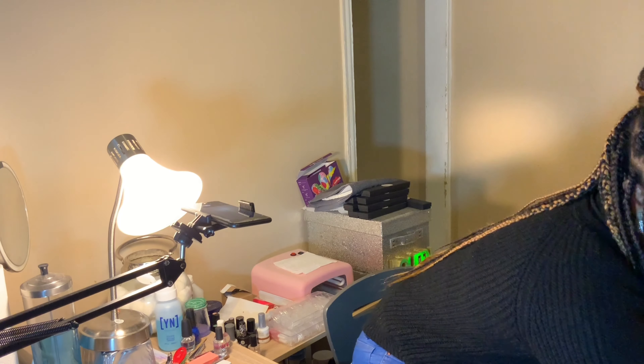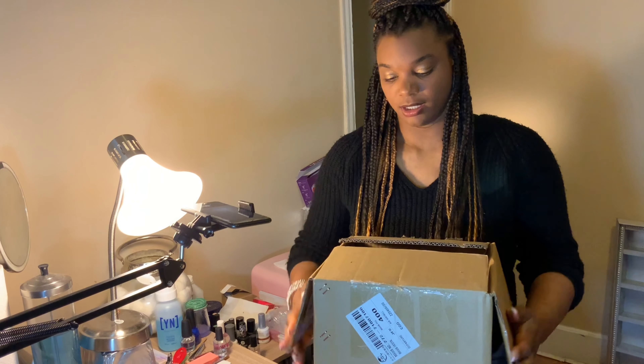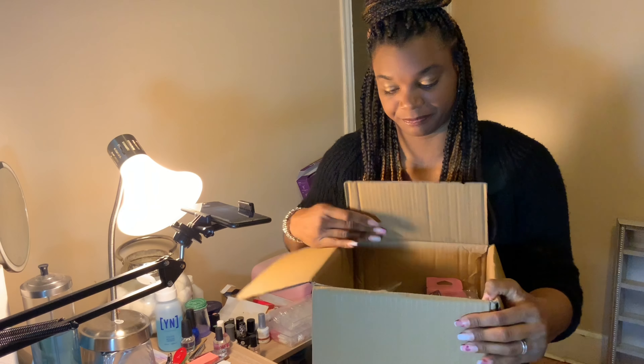Hello and welcome to Jonesy Mom TV. I am Natasha and today we are doing a nail haul. I've been checking out Shein just like everybody has and everything I got today comes from Shein. This is all nail art, mostly — I believe most of it is nail art, maybe a few phone cases. And this giant box here is the nail stuff. So let's get into it.